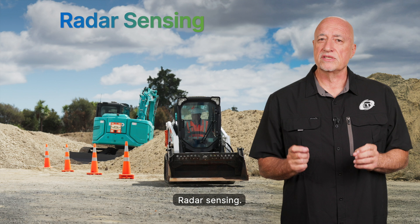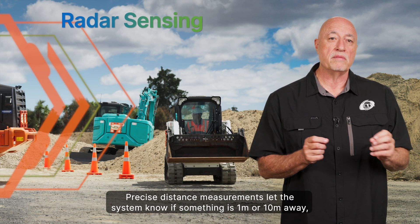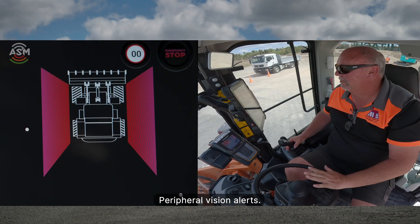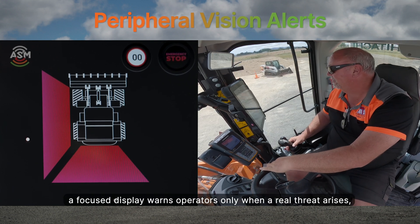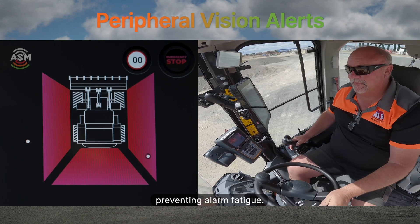Radar sensing provides precise distance measurements, letting the system know if something is one meter or ten meters away, avoiding vague proximity warnings. Inside the cab, a focused peripheral vision display warns operators only when a real threat arises, preventing alarm fatigue.